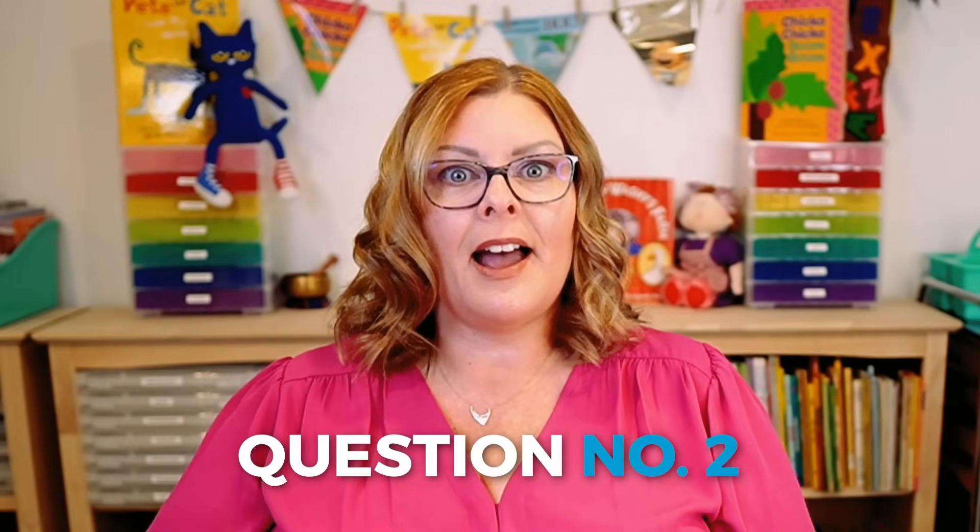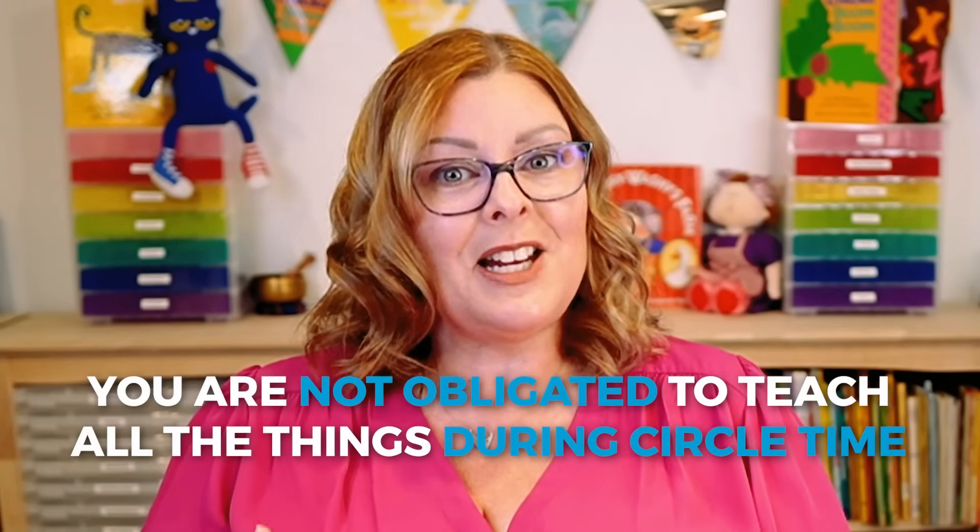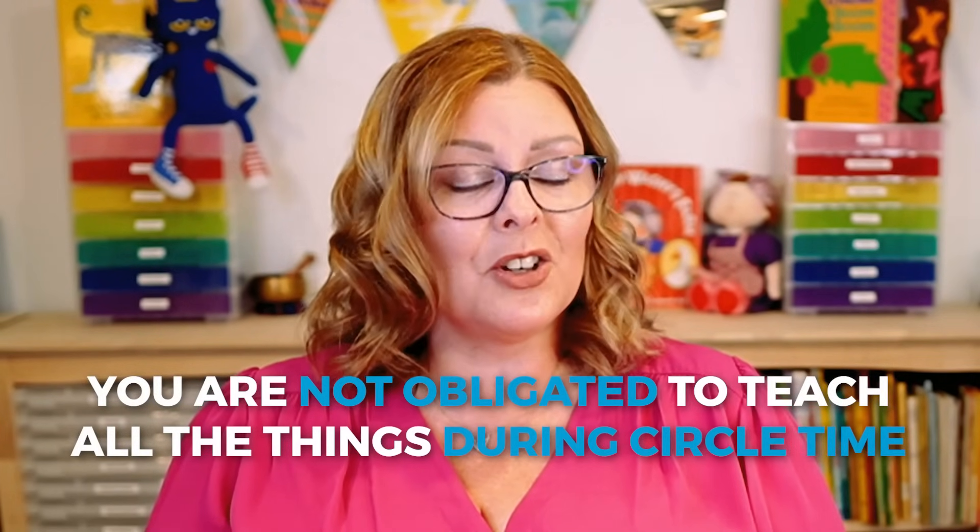Question number two: how do I fit it all in during circle time when their attention spans are short? First things first — there is no rule that says you must teach all the things during circle time. Circle time is not the only time we teach during the day in preschool and pre-K. We teach during centers. We teach all throughout the day, and there are things that can be taught outside of circle time. Remember, you are not obligated to teach all the things during circle time — learning occurs throughout the day.